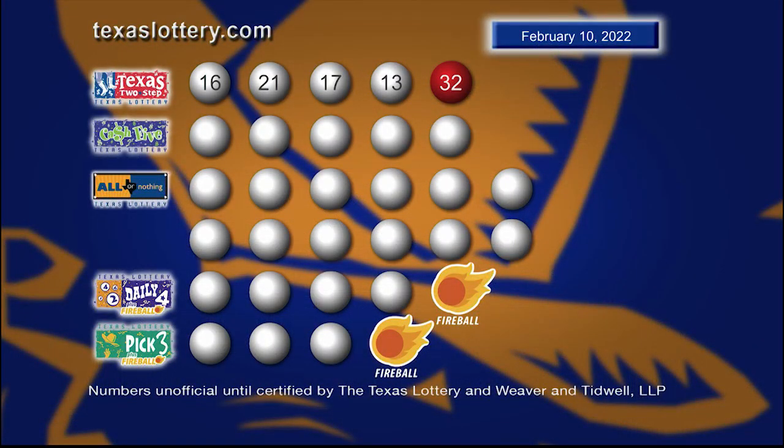And those winning Texas Two-Step numbers are 16, 21, 17, 13 with tonight's bonus ball 32.